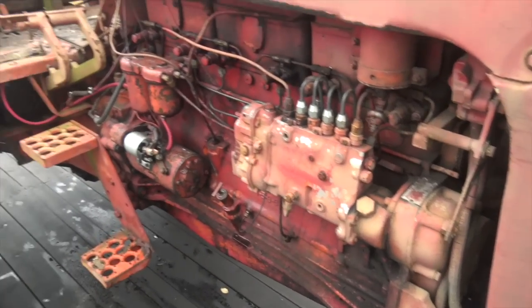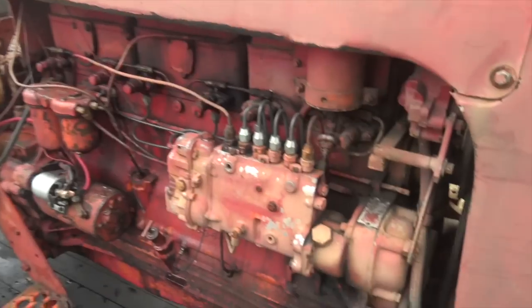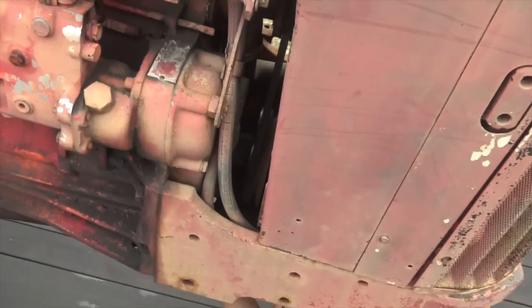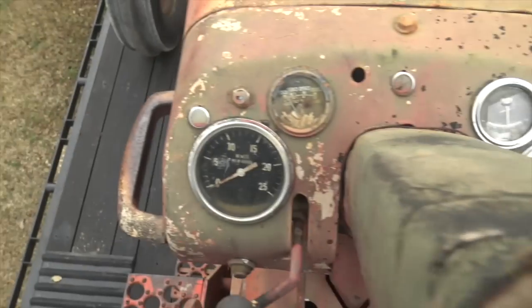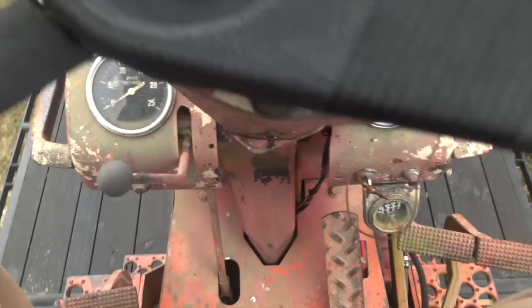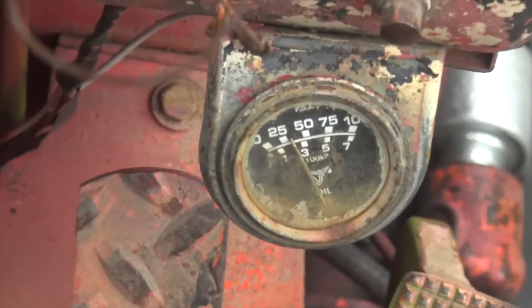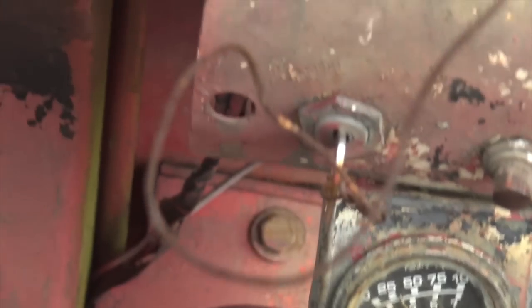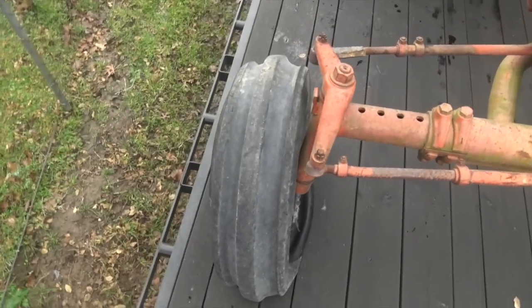I read on the internet this is a slow-turning engine — like 1,800 RPMs full out, something like that. The hour meter still doesn't work, and really nothing works other than the oil pressure gauge, which is reading about 30 PSI at something close to idle. Oh yeah — I just remembered, I bought an air tank.